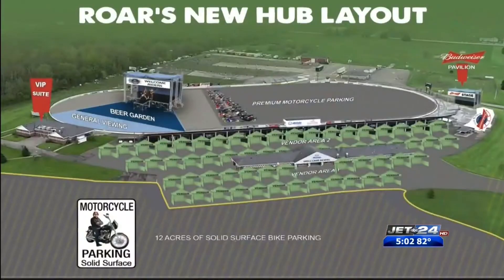The layout for Roar on the Shore is a bit different than years past. Here's a look at that layout. The area around the track is where the concert stage is located.